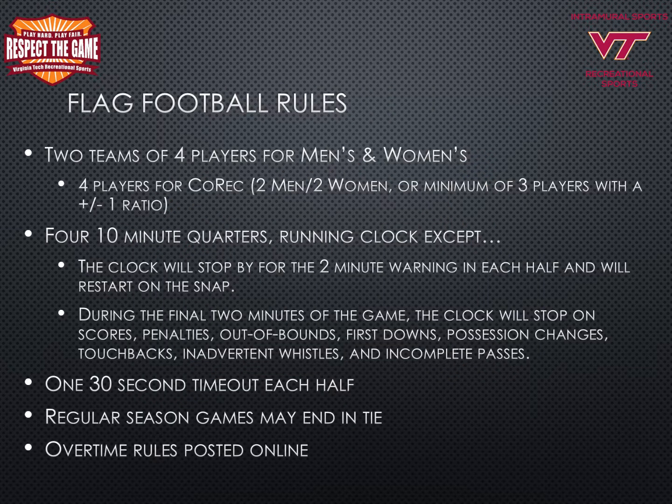This next section will go over the 4-on-4 flag football rules. Flag football is played with two teams of four players for men's and women's leagues. In co-rec, the game is played with four players having two men and two women, or a minimum of three players with a plus-one or minus-one ratio. The game is played with four 10-minute quarters with a running clock, except for the clock stopping for the two-minute warning in each half, which will restart on the snap.